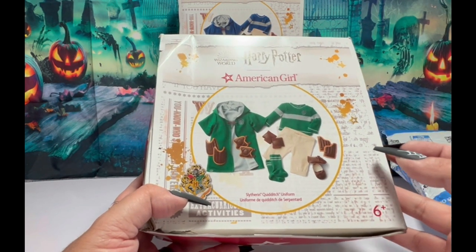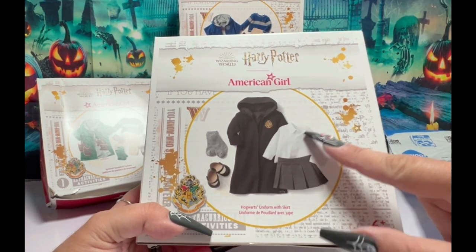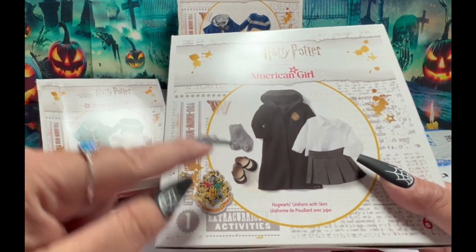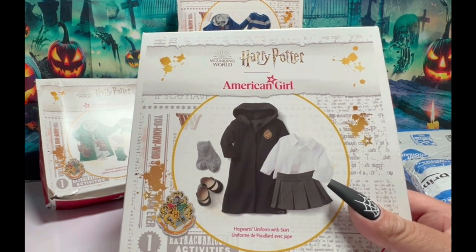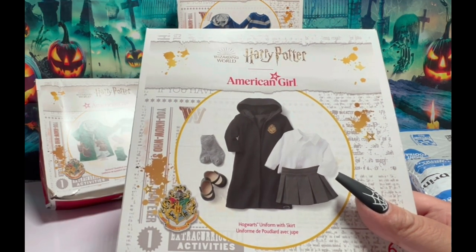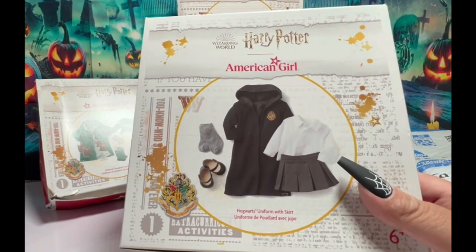I just wanted to show you the colors and how pretty they are. And then I also got this — the robe, skirt, top, socks and shoes — the Hogwarts uniform. And this one has the pants as well. But this one was the one on sale. I have some of these, but it doesn't hurt to get another one. Let me get these little boxes unsealed so you can see what we have.